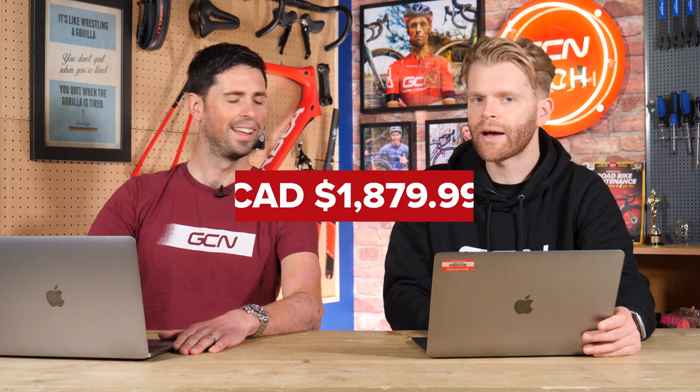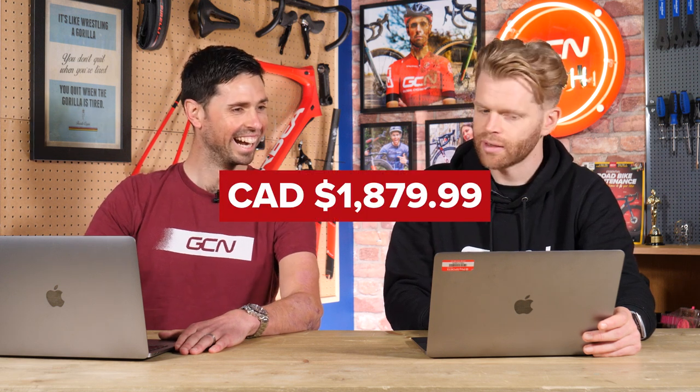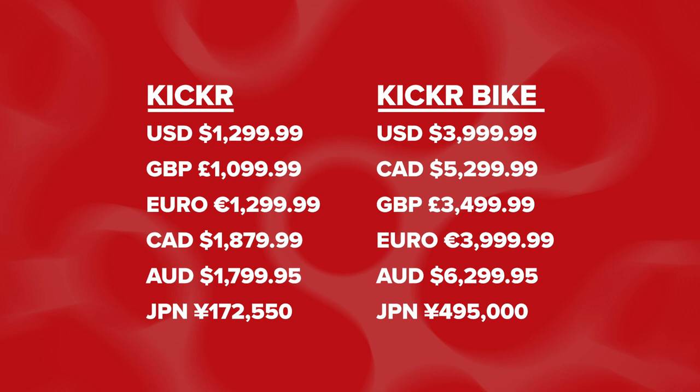Canadian dollars: 1,879 Canadian dollars for the Kickr. Australian dollars: 1,799 Australian dollars.